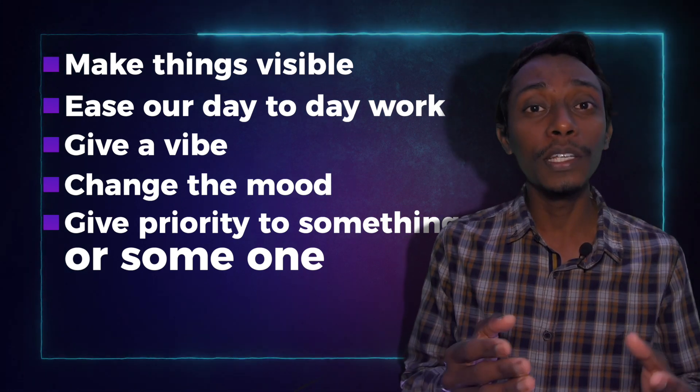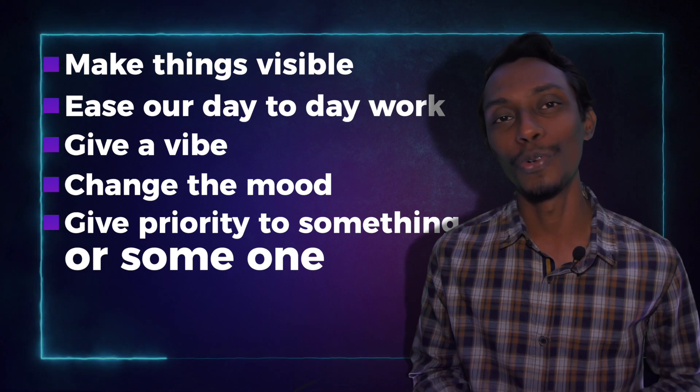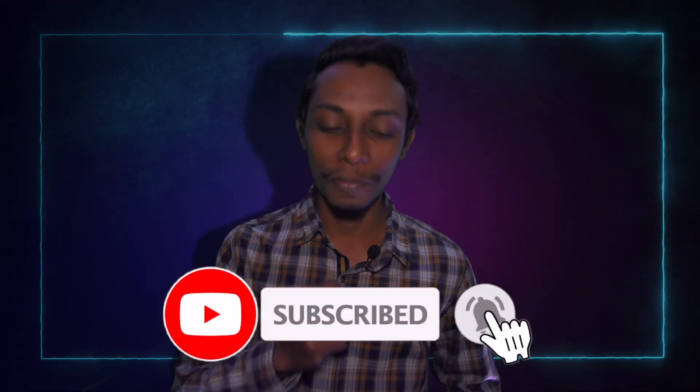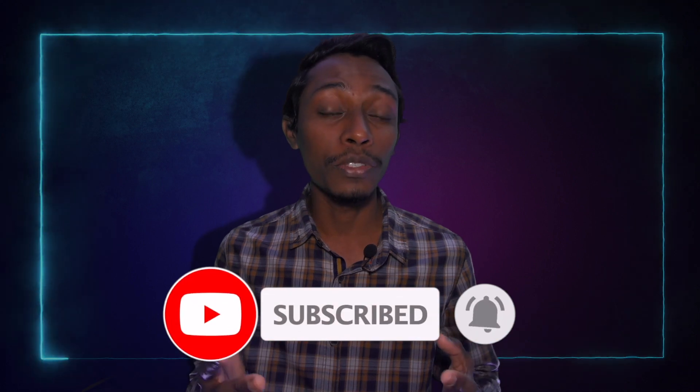We can give priority to something or someone, and much more. Before we move forward, if you haven't subscribed, subscribe now for future videos about basics of lighting, product demonstrations, interviews, designing ideas, and much more.